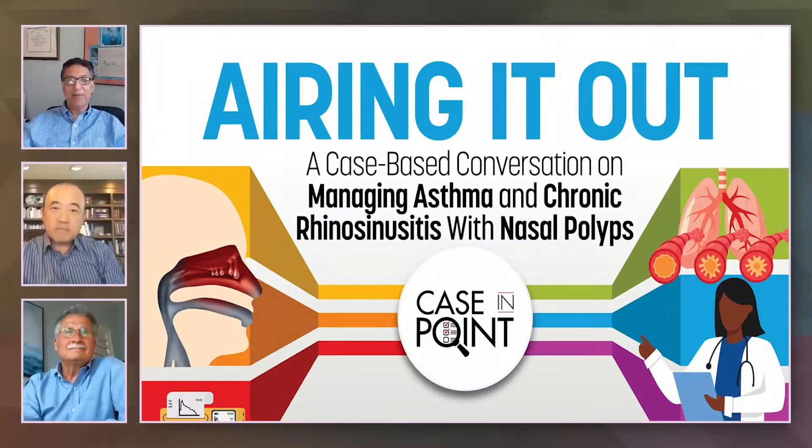Welcome everybody. Let's begin with Airing It Out, a case-based conversation on managing asthma and chronic rhinosinusitis with nasal polyps.